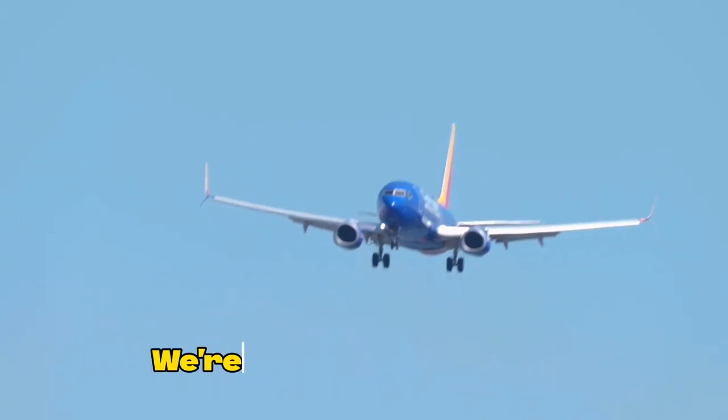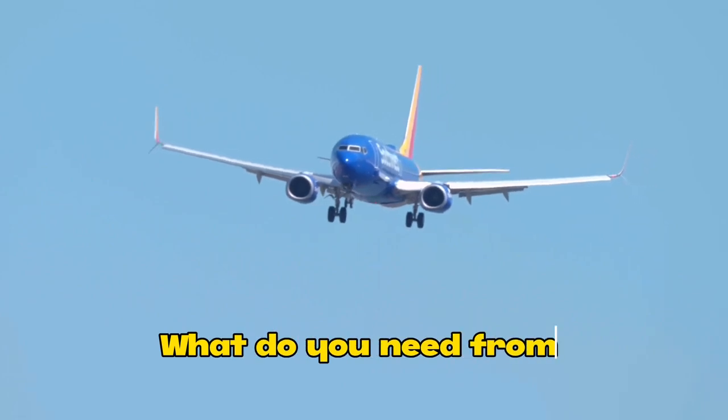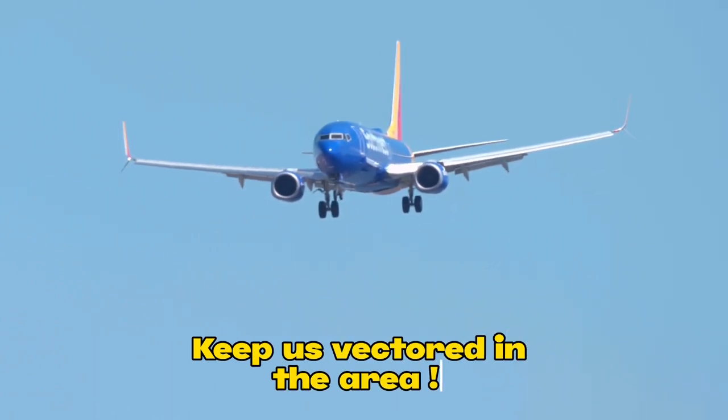Hey, we're going to leave alone 3,000 feet. We're getting no flaps. Okay, what do you need from me for Southwest 135? Okay, we're going to have to run some checklists, so we'll stay at maintain 3,000, keep inspectors in the area.